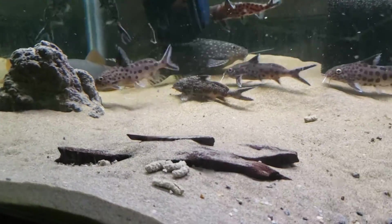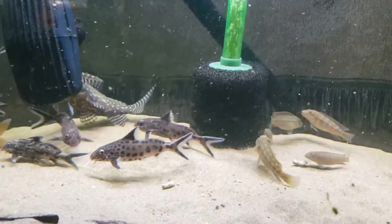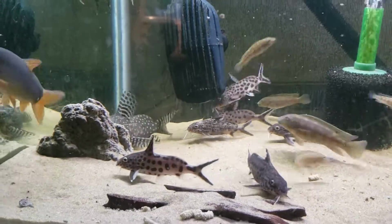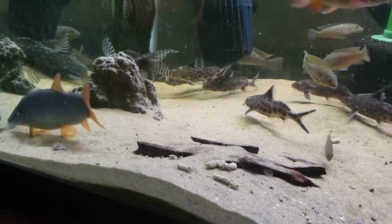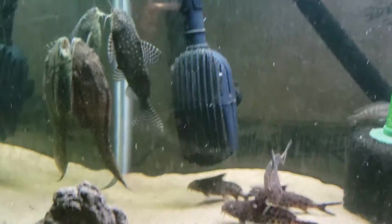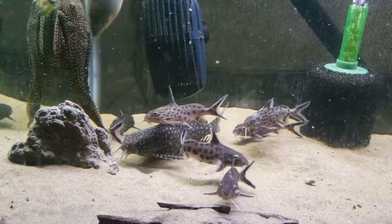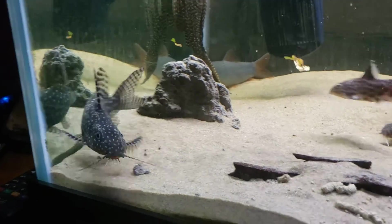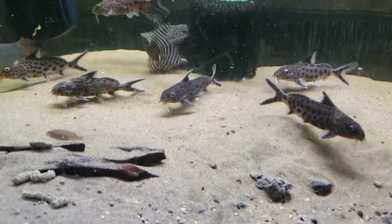These guys come from Africa, specifically around Zaire. They're super easy to care for as long as you provide the hides for them. They adapt to just about any water conditions. They prefer to have temperatures between 75 and 82 degrees. They prefer a pH of 7.5 to 8.4, so a little bit higher pH than some fish.